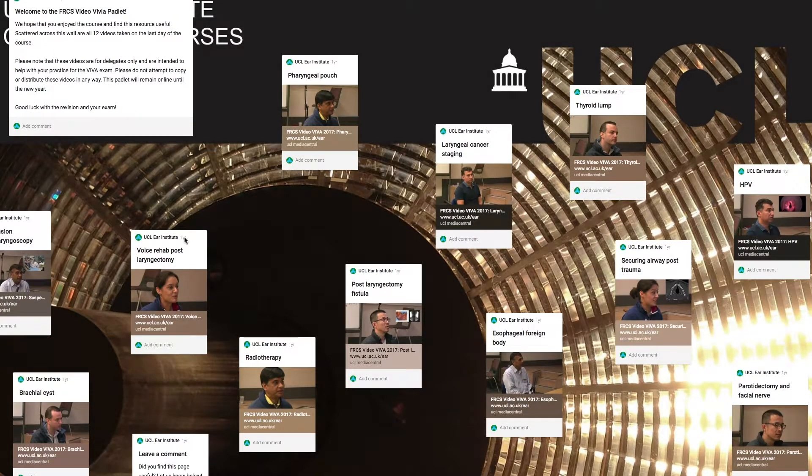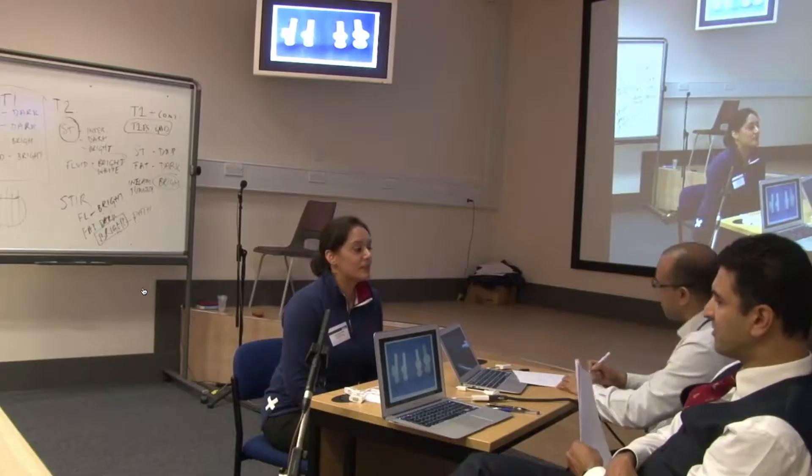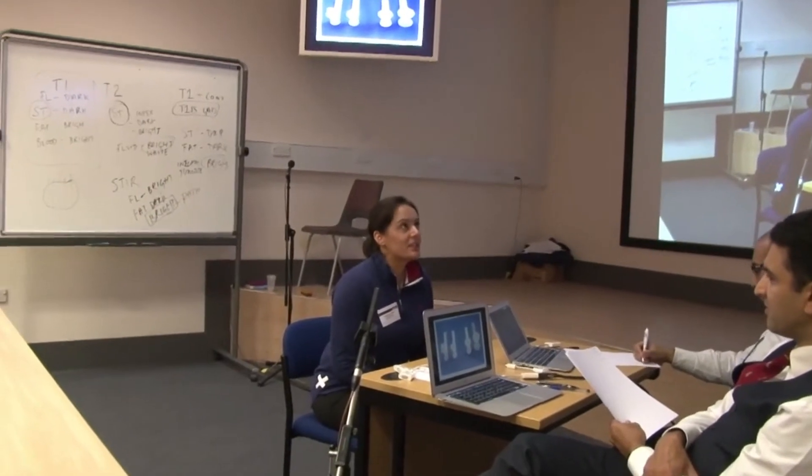The unique selling point of this course is that we video all our delegates while they're being viva'd. It's nerve-racking for them at the beginning, but by the end of the three days they're very much used to it. Afterwards, delegates receive access to their own videos via an encrypted online link, so they can watch themselves answering and see how they're performing. That's important, because they've all got the knowledge by this stage having done section one — it's just about how they deliver it and how well they deliver it.